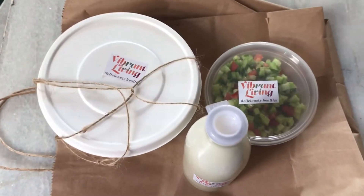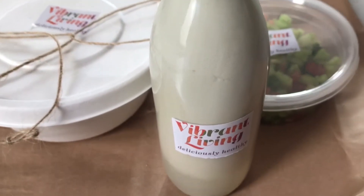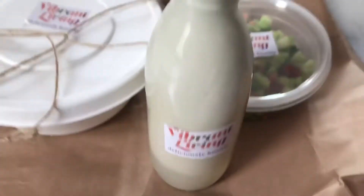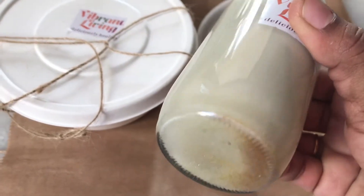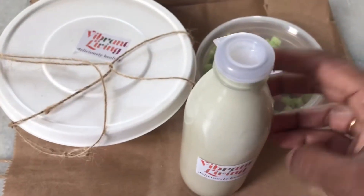Hello friends, good morning! How are you all? So day five meal plan. As usual, let's start with the breakfast. For breakfast we have jeera flavored buttermilk.